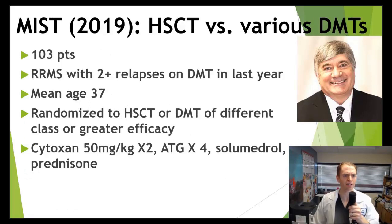Now let's look at a few randomized trials. A relatively recent publication called MIST, published in 2019, was done in the United States by Dr. Richard Burt at Northwestern, who is a world expert in treating autoimmune diseases with hematopoietic stem cell transplant. This was a randomized trial of HSCT against various different disease-modifying therapies. They had 103 patients, all with relapsing MS, who had to have at least two relapses in the prior year while taking a DMT — so they wanted to treat people who were essentially failing their current regimen. The average age was 37, randomized to HSCT or a different, higher-efficacy DMT.